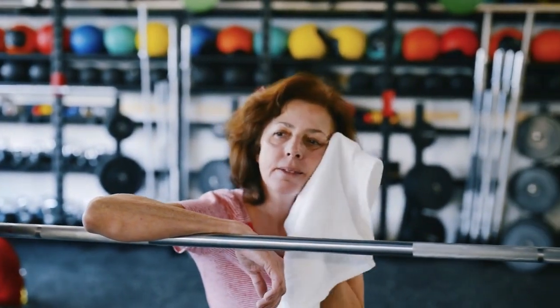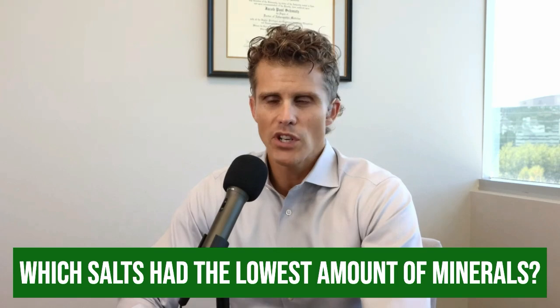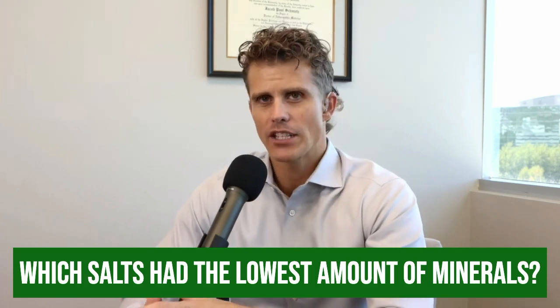If you had a big workout and sweated a lot, Himalayan pink salt would be better than Gatorade — it's high in sodium chloride but also high in magnesium, potassium, and calcium for a perfect electrolyte balance after a workout. Which salt had the lowest amount of minerals out of all 10? Kosher salt — it's the lowest and probably not the best option.